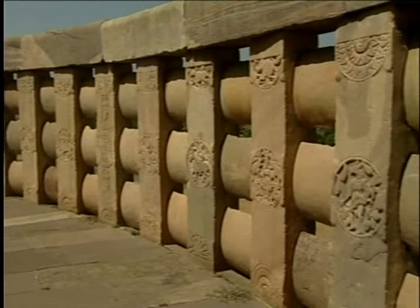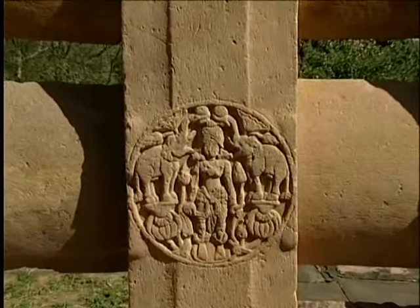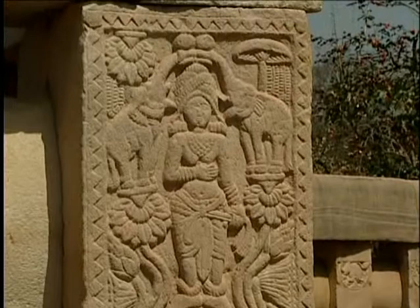The Vedika has medallions and half-medallions with reliefs. Corner pillars at the entrances are fully carved. The deity of prosperity and abundance, Lakshmi, is here being lustrated by elephants who pour water over her. The relief is shallow and the style is similar to that of Bharhut.